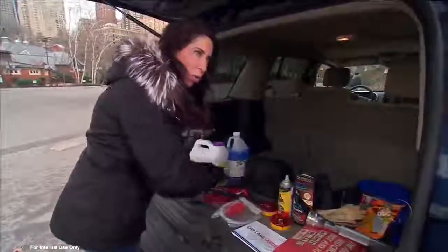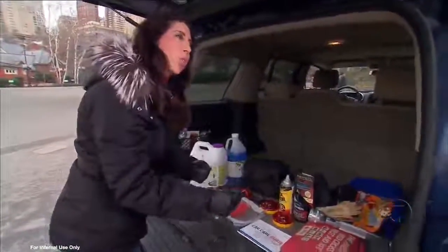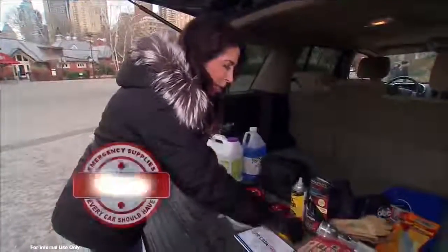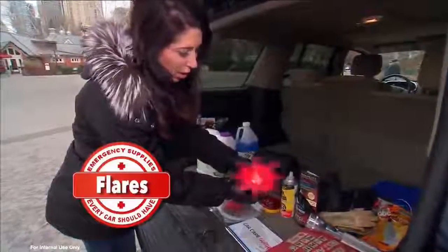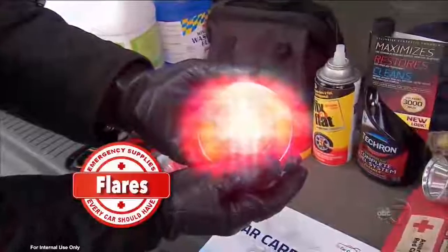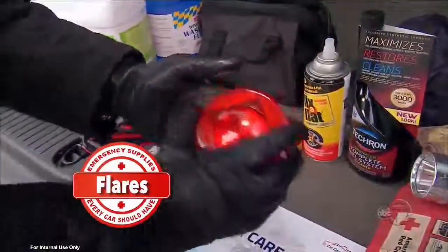I love these instead of the old striking flares. Those actually pollute the water, and the only place they're still legal is here in the U.S. So what I like is these magnetic flares. They flash, they're solid, you can drive over them, and they're waterproof. They're about $12 a piece. I always carry two in every vehicle.